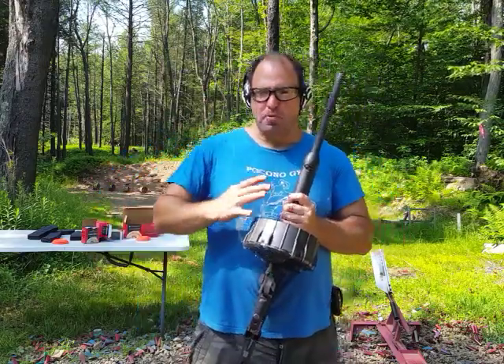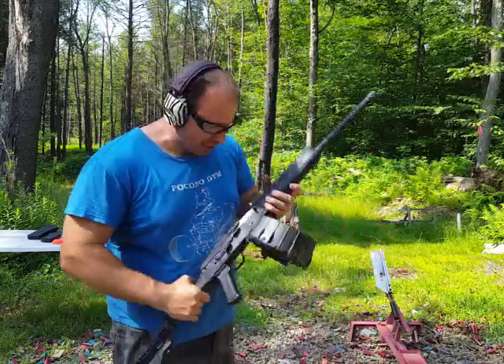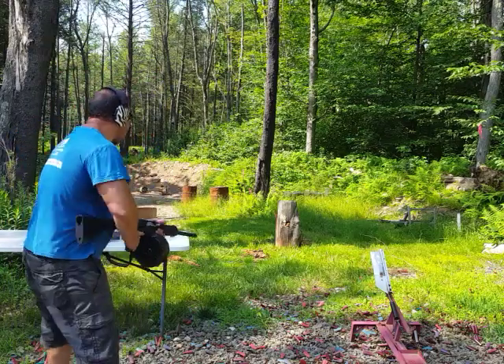Having something the ATF really doesn't want you to have — let's have some fun. We're going to dump these 20 rounds into that stump right there.